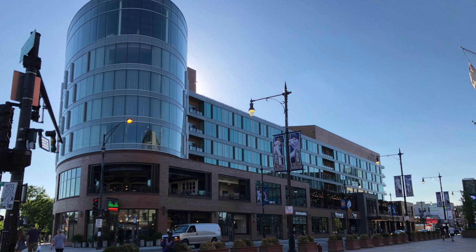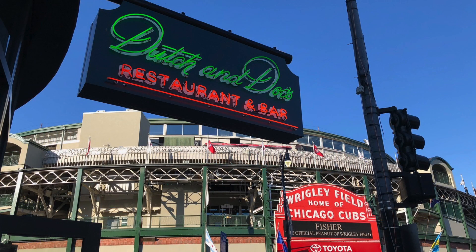Hey, it's another little Wayne bike, just a little taste of this and that. I'm in the last restaurant that makes up the various restaurants that are part of the Hotel Zachary. This restaurant is called Dutch & Docs.